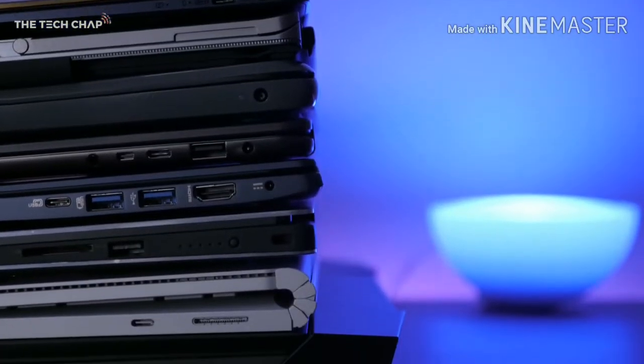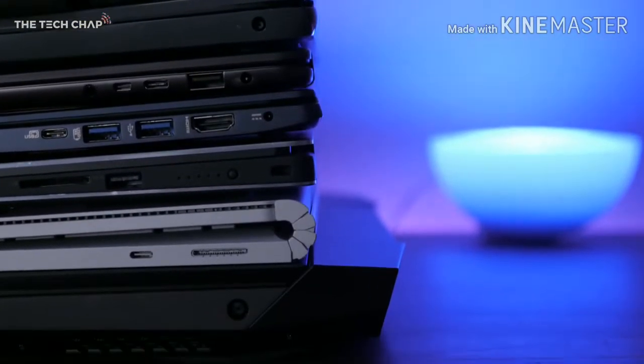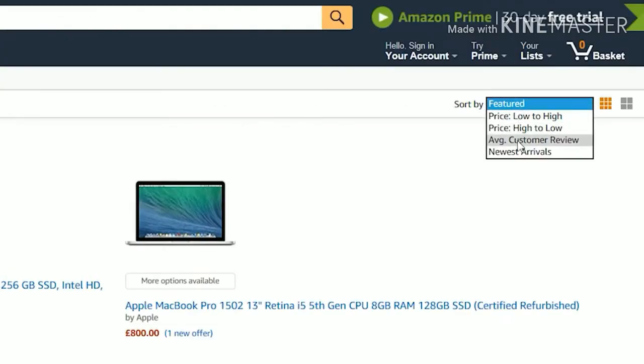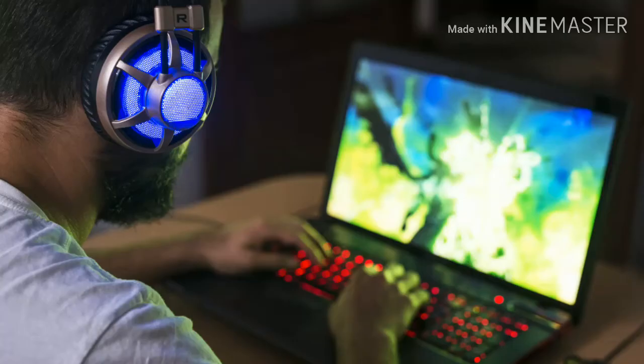Buying a new laptop isn't easy — there are so many things to consider. You could just jump on Amazon, type in laptop, and filter by price, size, and customer rating. But if you're spending hundreds or even thousands of pounds on a new laptop, you want to make sure you're getting the right one for you and that it's good value for money.